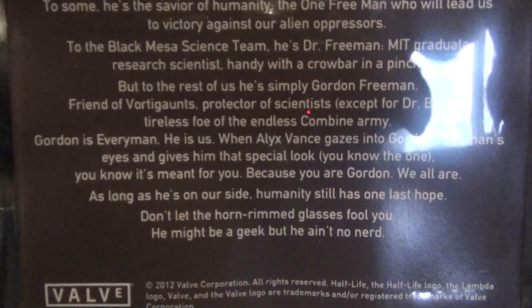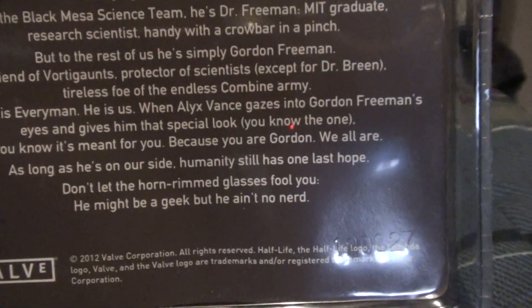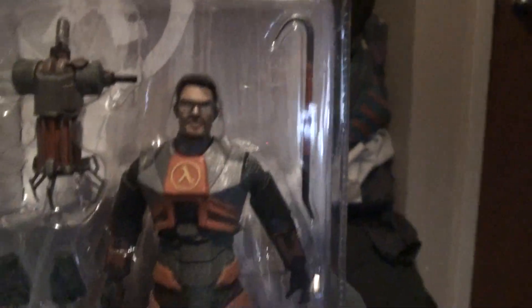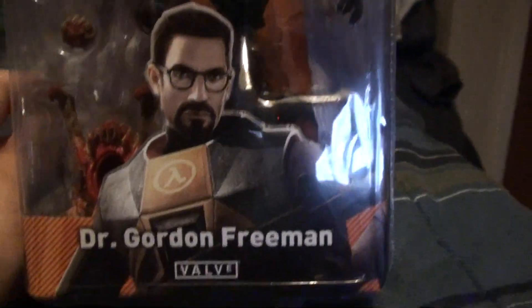I actually had to order this off eBay because everywhere else was sold out. I got it for $30 with shipping and all that. So this is the Gordon Freeman action figure from NECA.